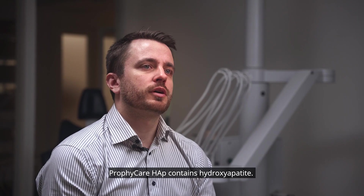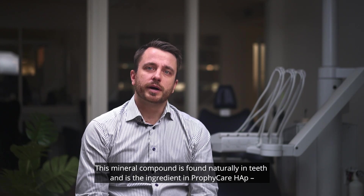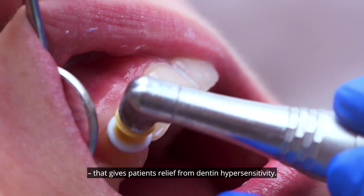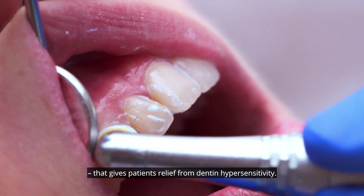ProfiCare HAP contains hydroxyapatite. This mineral compound is found naturally in teeth and is the ingredient that gives patients relief from dentine hypersensitivity.